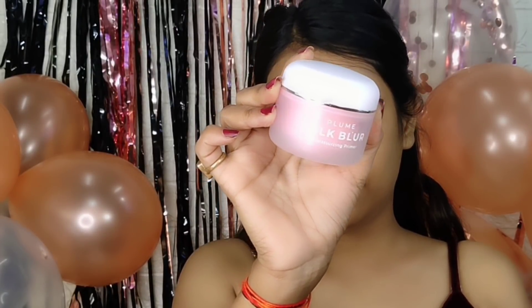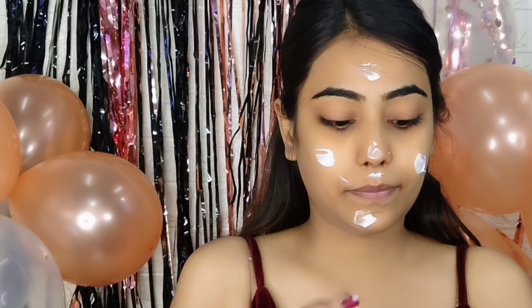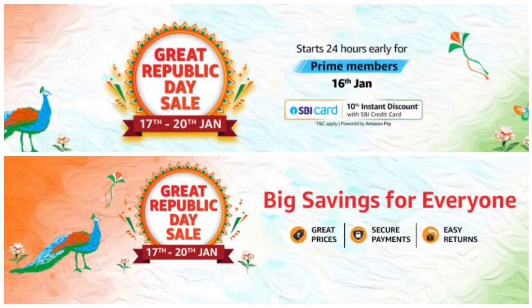First of all, I used the Plume Silk Blur Moisturizing Primer. This works like a primer and also moisturizes your skin. I applied it on as a moisturizer and it literally moisturizes your skin. The fragrance in it is rose, and I really like this primer.